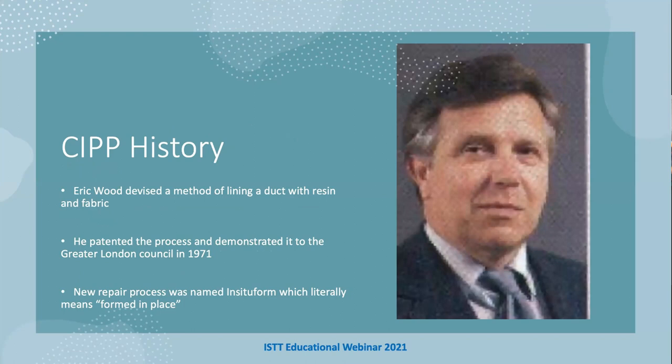The history of CIPP: this gentleman is called Eric Wood, a Yorkshireman who devised a method of lining a duct with a resin in the UK back in the early 1970s. He patented the process and demonstrated it to the Greater London Council in 1971 on a very large egg-shaped pipe. They mixed some resin, put it into a felt, pulled it into place, inflated it, and left it to cure. Everyone was rather impressed. Mr. Wood patented the process and called it 'Insituform,' which literally means 'formed in place.' He had about 31 patents over his lifetime and died in 1994 in a plane crash.